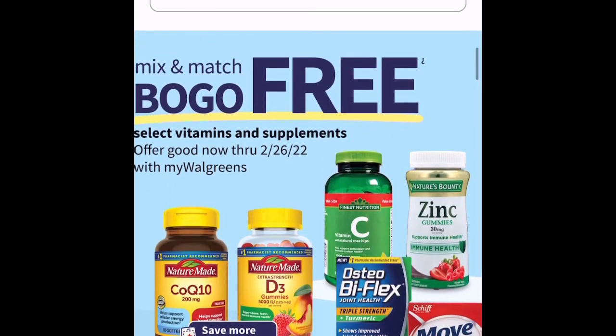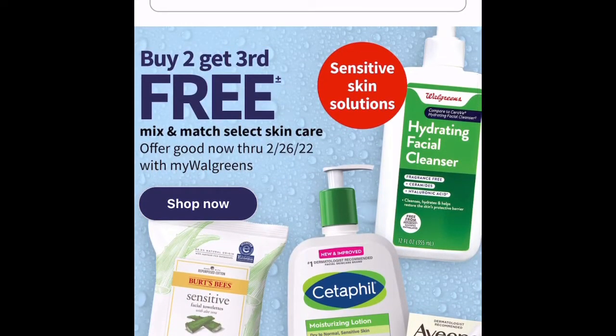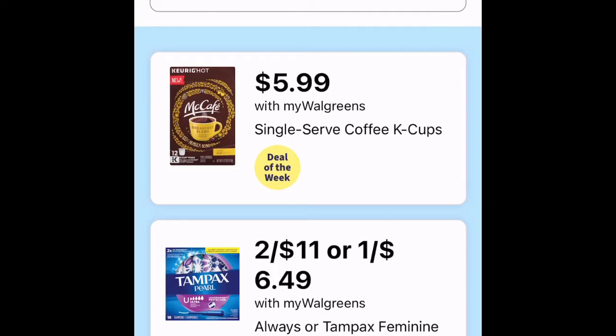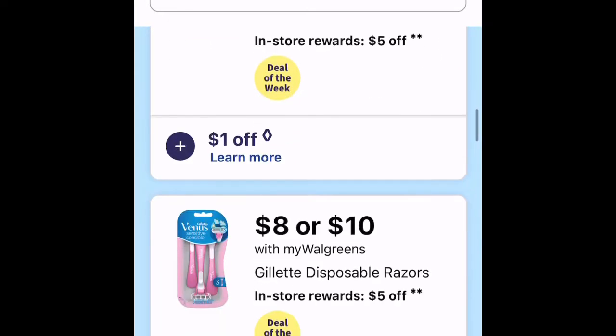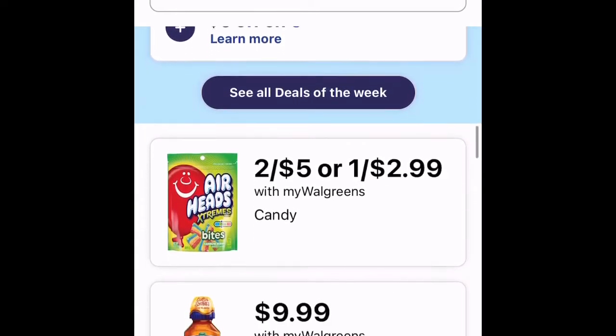It looks like there's a mix and match buy one get one free on vitamins and supplements, and buy two get the third free on Cetaphil and other advertised items. They're doing a buy two get one free with my Walgreens on soft drinks. Wonderful pistachios are $6.99, McCafe is $5.99, and there's $8 or $10 off with my Walgreens on Gillette disposable razors.